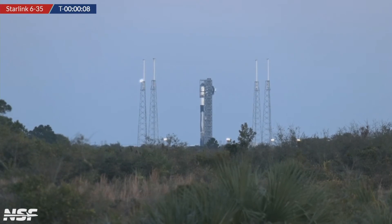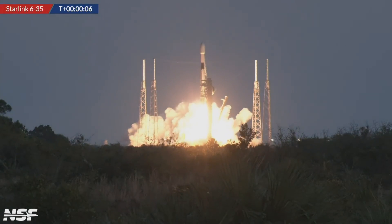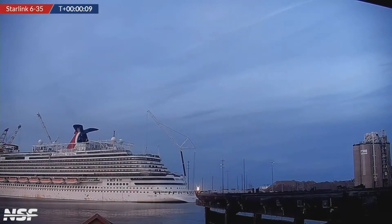Now, you might see the green flash. You will see, I think, the deluge being activated very soon. There it is — there's the deluge. And there we go — engine ignition. And liftoff! Falcon 9 carrying another 23 Starlink V2 mini satellites into low Earth orbit.